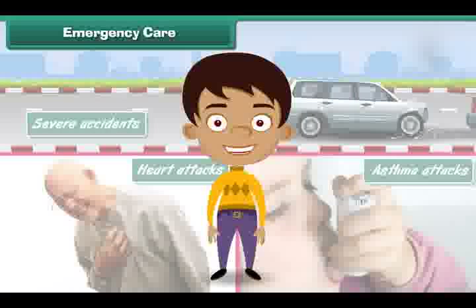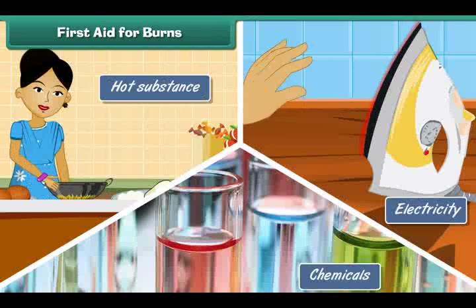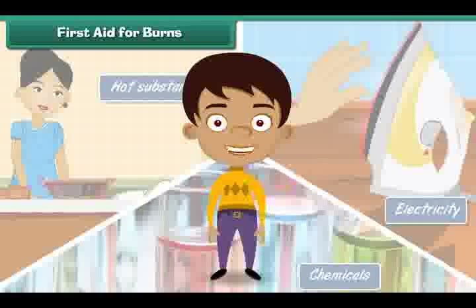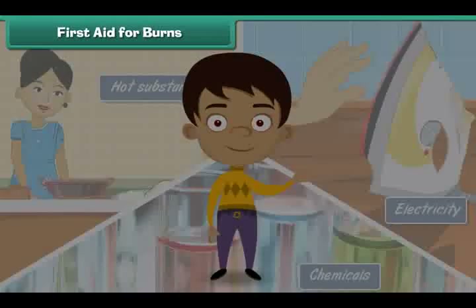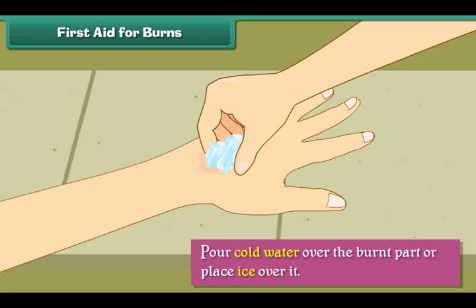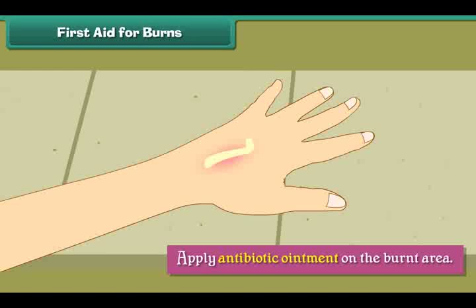Let us now learn some home remedies that can be used to treat small injuries. First aid for burns. A burn is an injury to the skin resulting from direct contact with an extremely hot substance, electricity, or chemicals. When a person suffers burn injuries, we should pour cold water over the burnt part or place ice over it, wipe with a dry cloth, and apply antibiotic ointment on the burnt area.